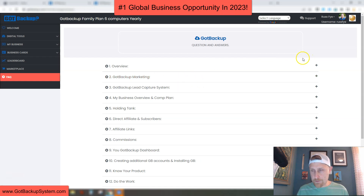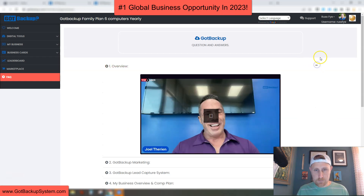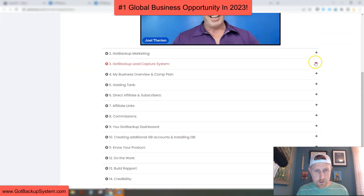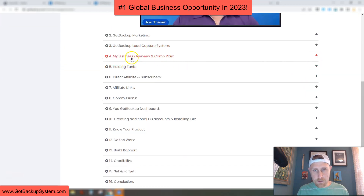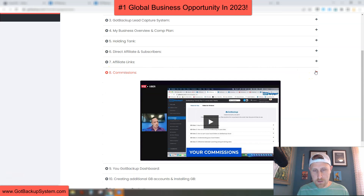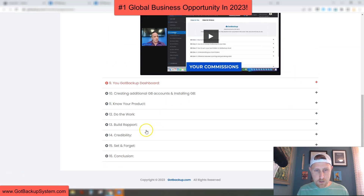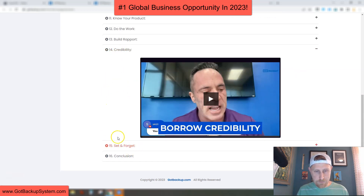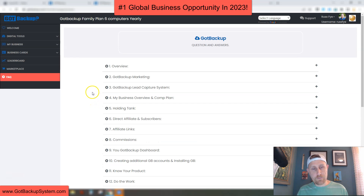We have an FAQ that looks like this, and this isn't just a normal FAQ — it covers everything in video format. There's an overview with Joel that explains the comp plan, the holding tank, affiliates and subscribers. If you have questions about the commissions, everything is explained in video format — makes it super easy. It even talks about credibility, set it and forget it, everything. And on top of that, they do have a top-notch customer service department.